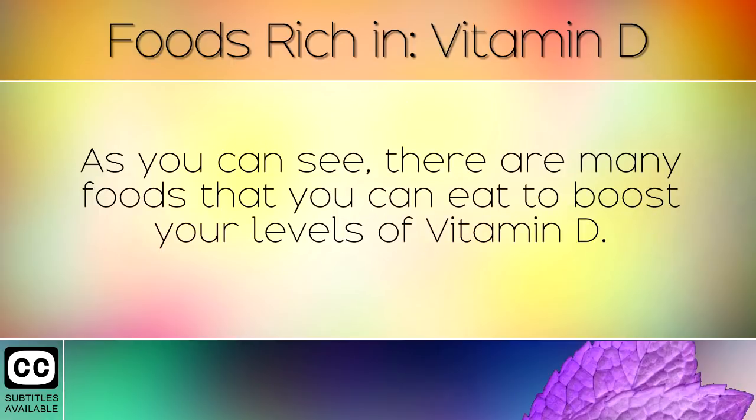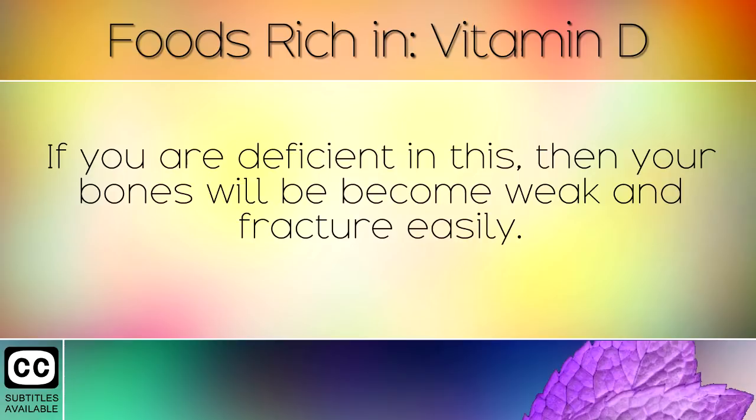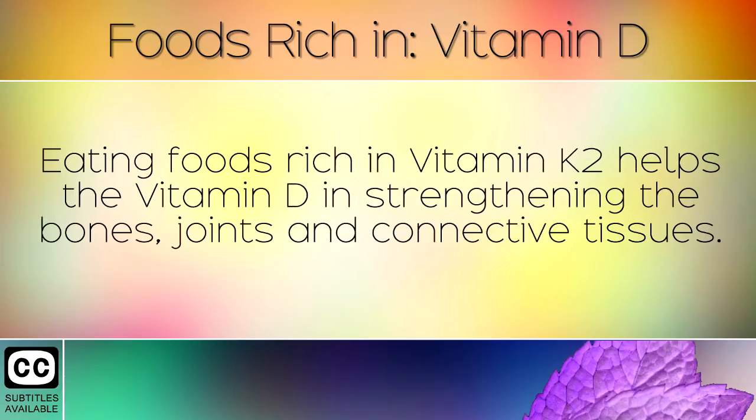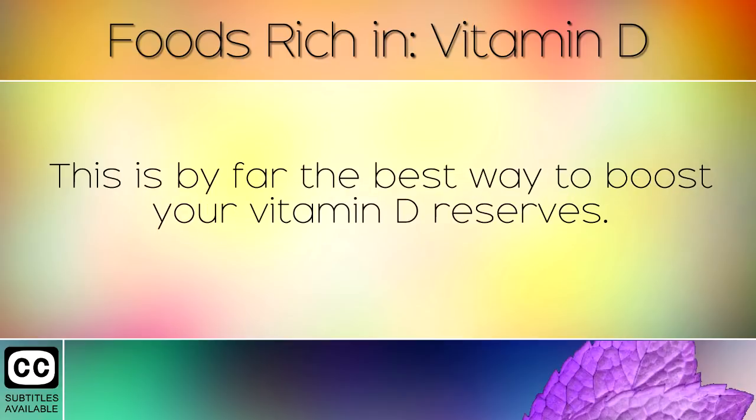As you can see, there are many foods that you can eat to boost your levels of Vitamin D. Vitamin D is essential for building strong and healthy bones. If you are deficient in this, your bones will become weak and fracture easily. Eating foods rich in Vitamin K2 helps the Vitamin D in strengthening the bones, joints and connective tissues. We highly recommend exposing the face and hands to sunlight for at least 20 to 30 minutes per day, as this is by far the best way to boost your Vitamin D reserves.